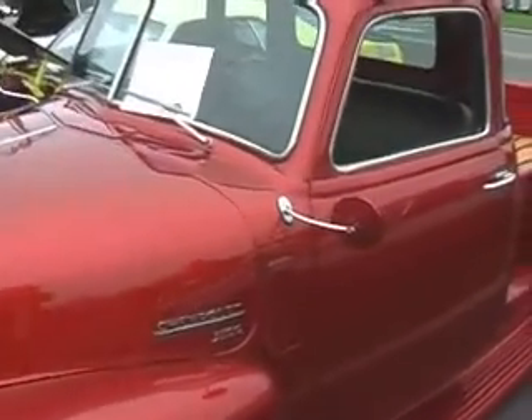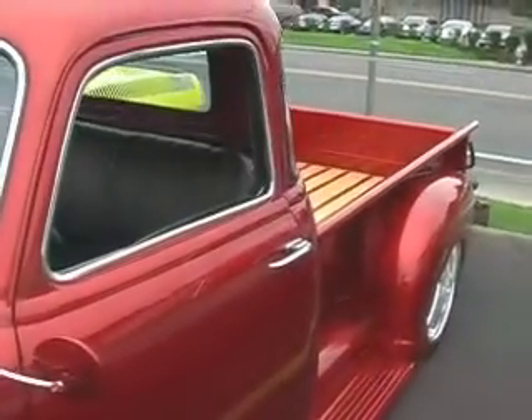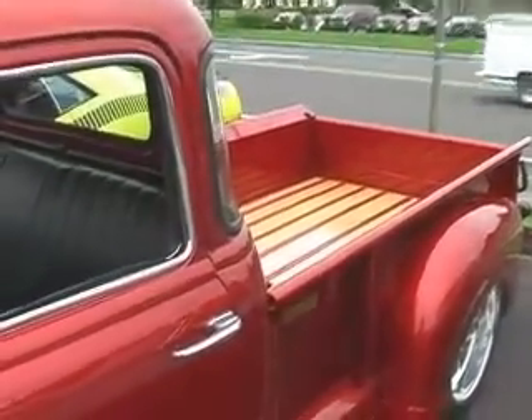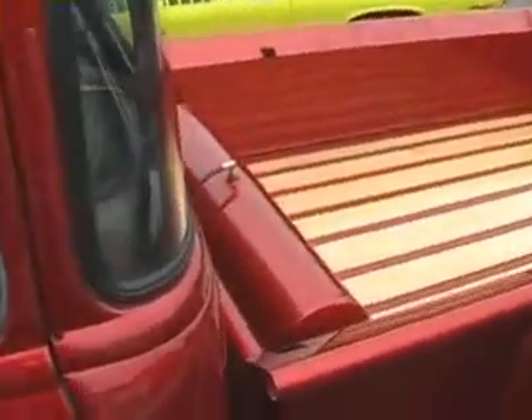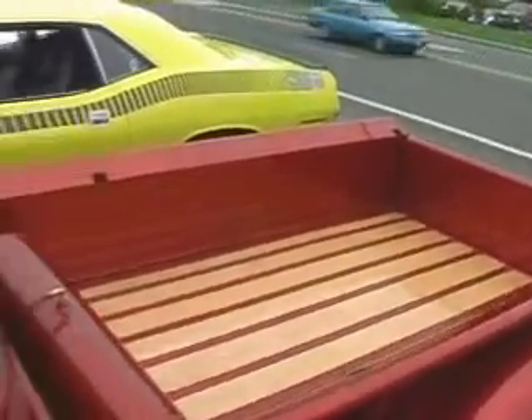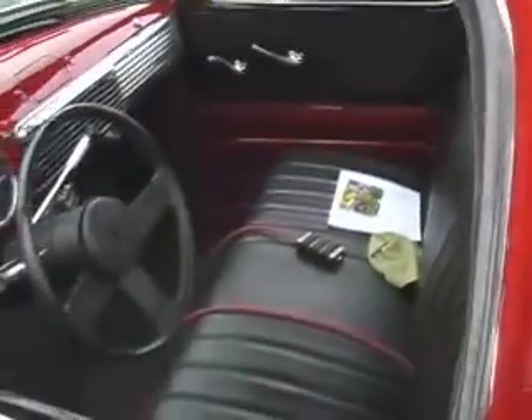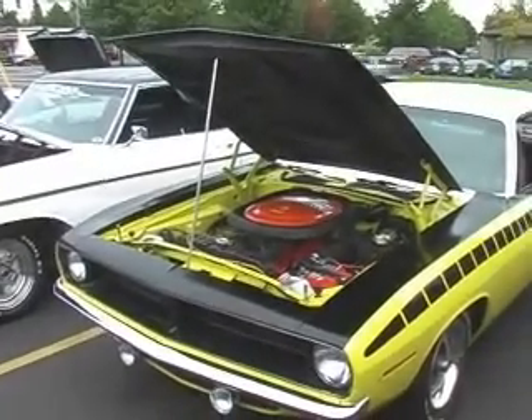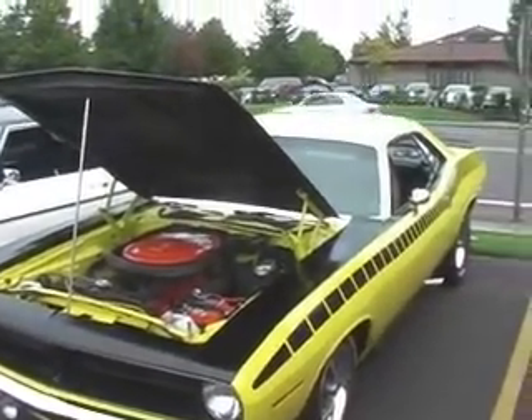Nice paint job, among other things, on this '49 Chevy pickup owned by Rego Gomez. Anyone for a bitchin' AAR Cuda?